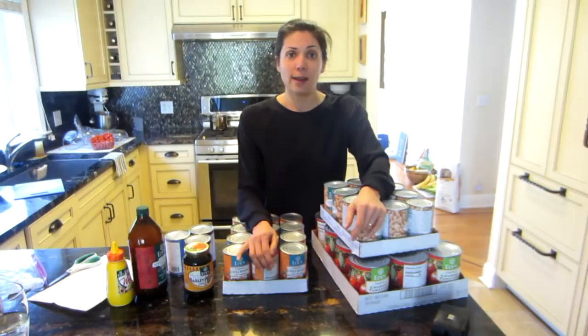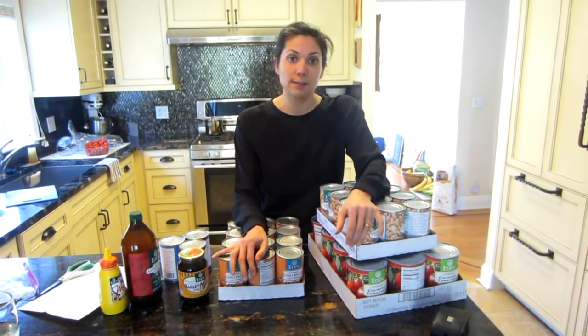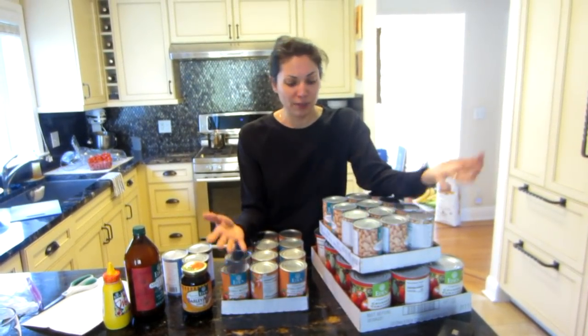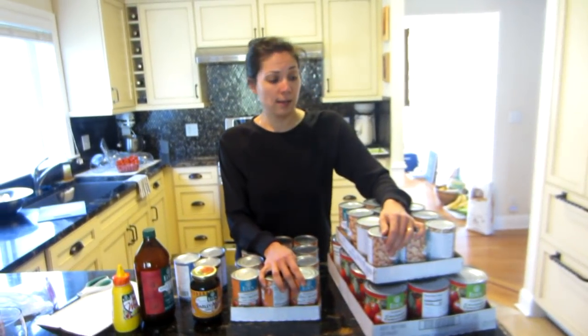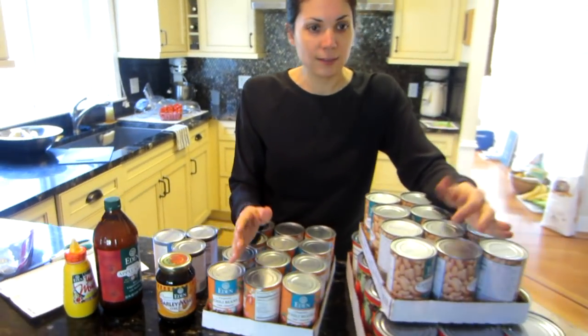Today's video is a little different from my usual content. I get a lot of questions on where I get my beans, sauces, and vinegars, so I'm going to show you where I get them and how they come to me. I just did a big order and I'm going to tell you where I got them, what they cost, and why I shop like this.